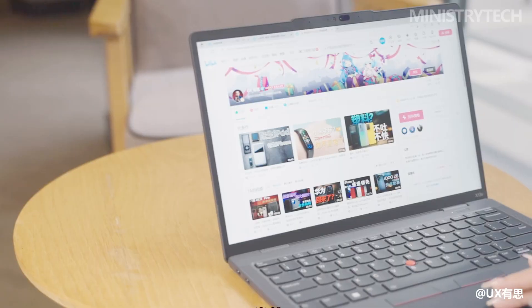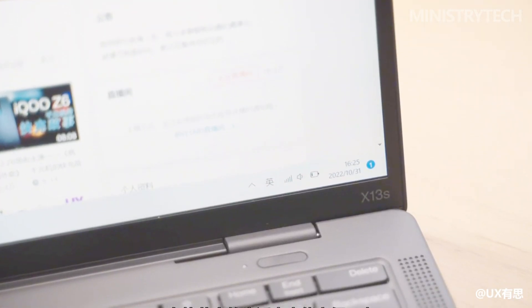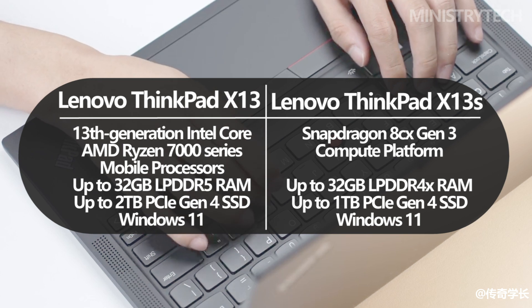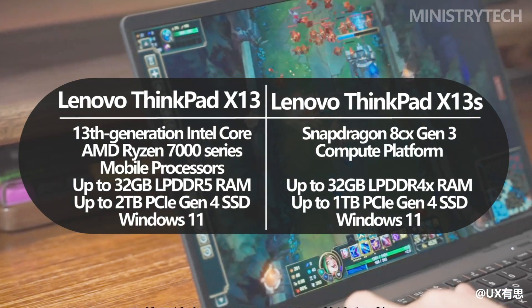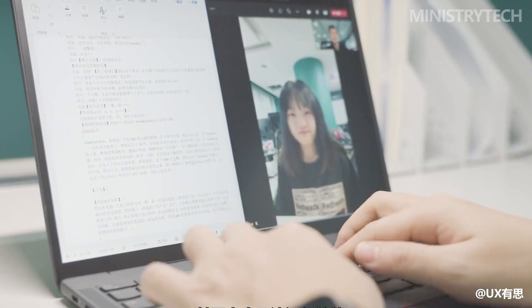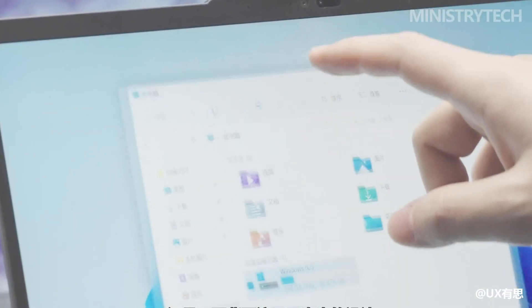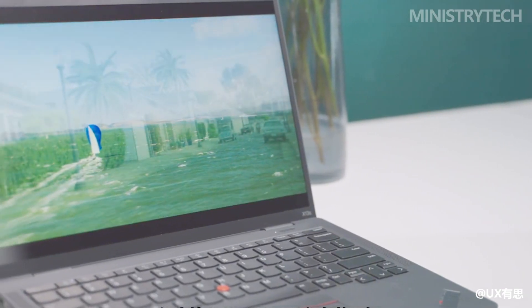The X13 S, on the other hand, offers a touchscreen for the same cost as an X13 without one. The hardware platform, which affects both performance and battery life, is where these two laptops diverge most. Either Intel's 13th Gen U-series chips or AMD Ryzen 7000 series chips are available for the ThinkPad X13, while the X13 S is powered by the Qualcomm Snapdragon 8cx Gen 3. The X13 S utilizes Windows on ARM, a still-evolving concept. The Snapdragon chip enables productive use of lighter workloads like web browsing, giving good battery life, but it cannot compete with the raw power and app compatibility of x86-based Intel and AMD chips.